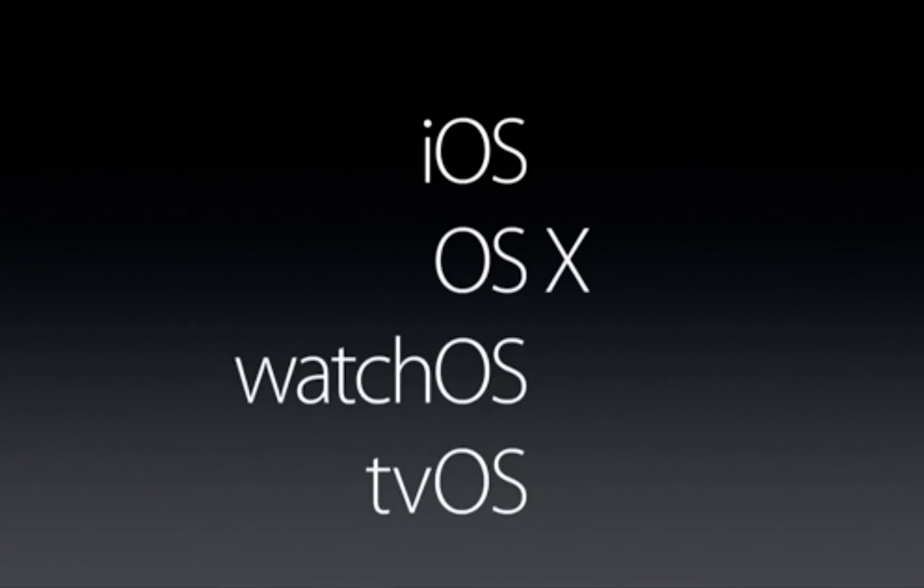WatchOS, OSX, iOS, and tvOS all received updates today, so let's dive right in.